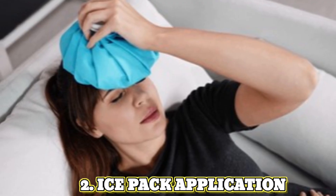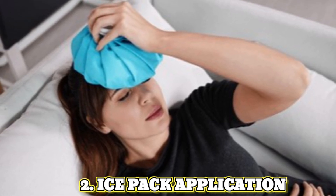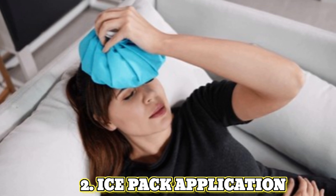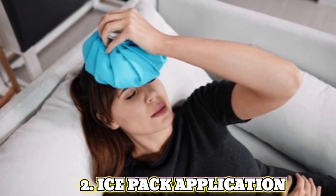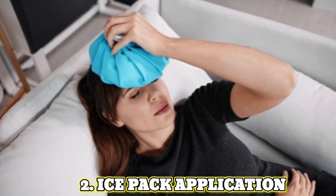2. Ice pack application. Wrap a cold compress or ice pack in a thin towel and apply it to the back of your neck or forehead for a few minutes. The cold temperature can help to reduce inflammation and numb the pain.